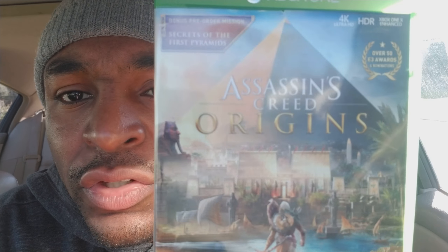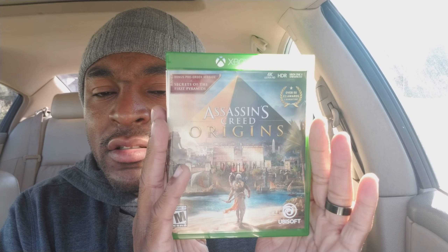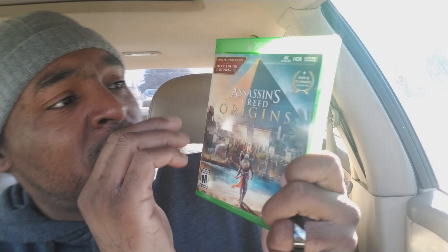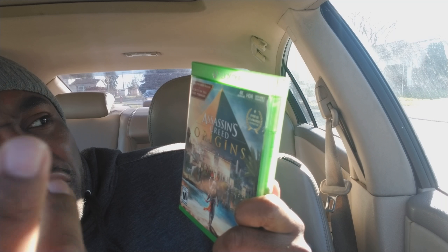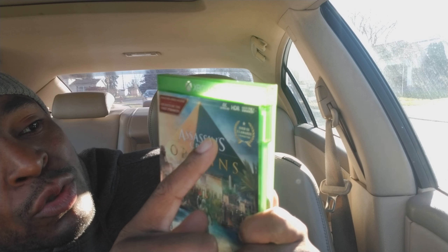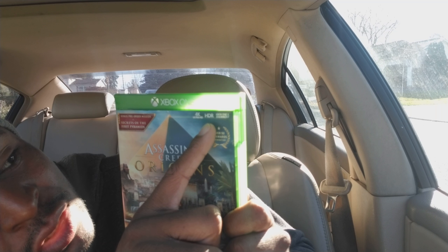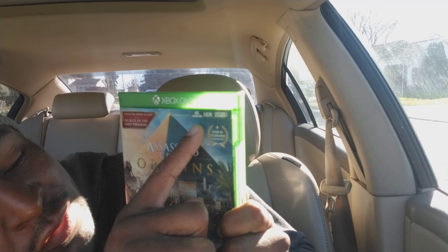Alright, so we got Assassin's Creed Origins open — sorry about the bad lighting, it's really bright out. I didn't pre-order but I got a bonus pre-order mission, which is pretty cool. It's got the 4K Ultra HD label on it.